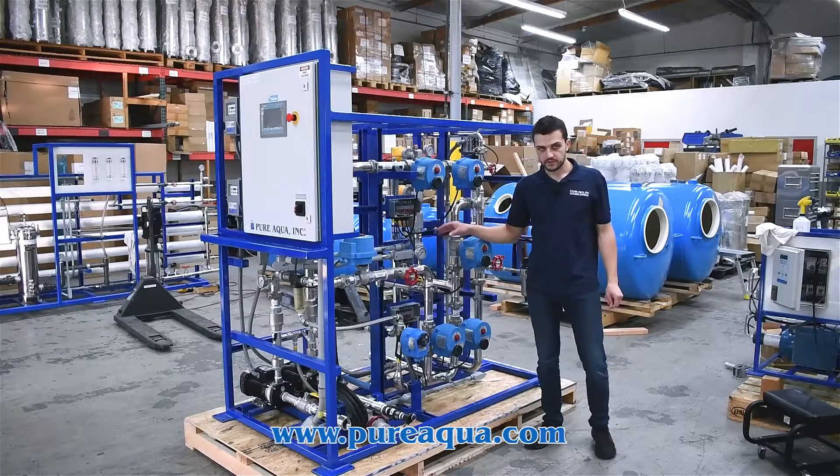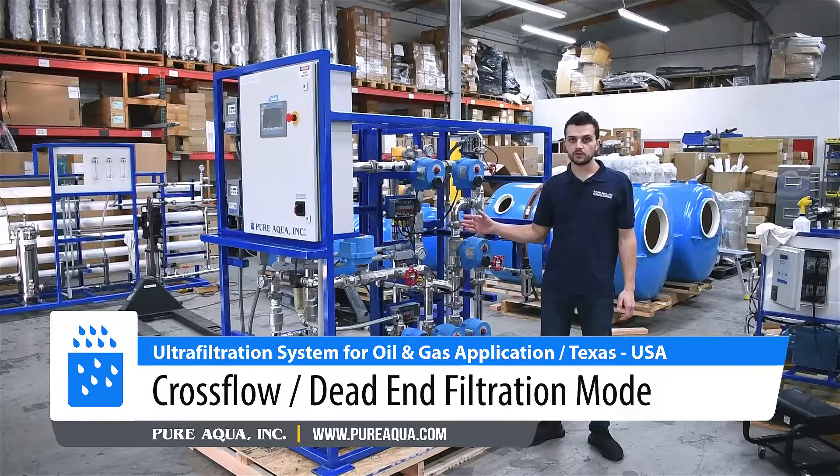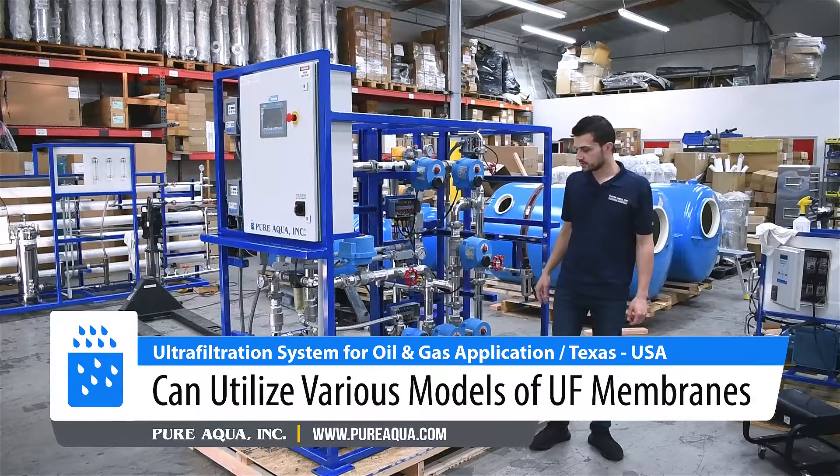A couple of unique features about this system: it can be run in both a crossflow or dead-end filtration mode, and can utilize various models of UF membranes, as this is used for a pilot study.